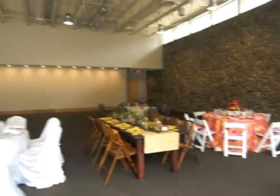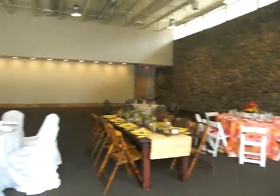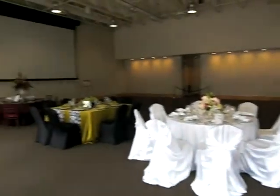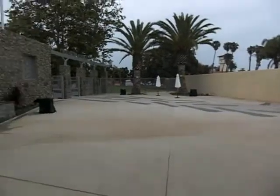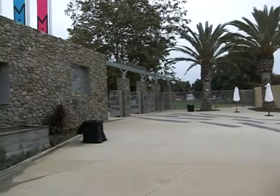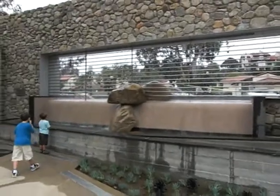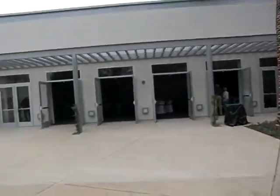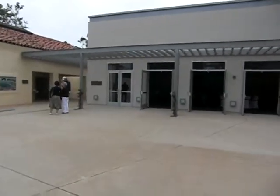Look at this beautiful little pavilion that fits about 200 people. This is the Martin and Martha Smith Pavilion at the Museum of Ventura County.